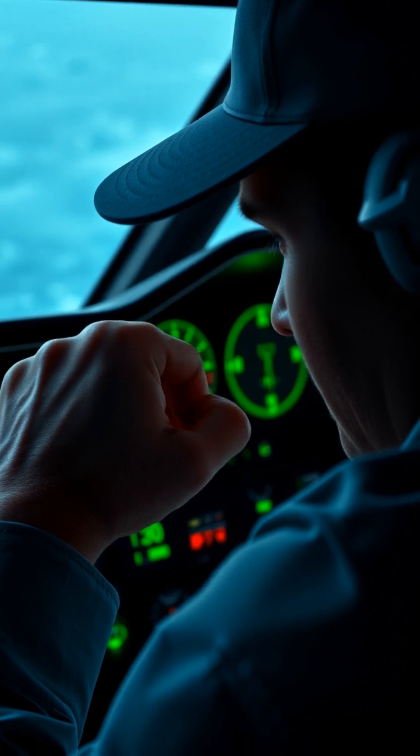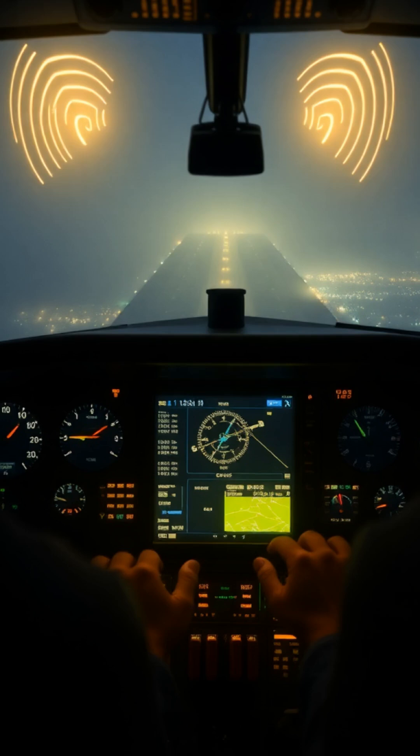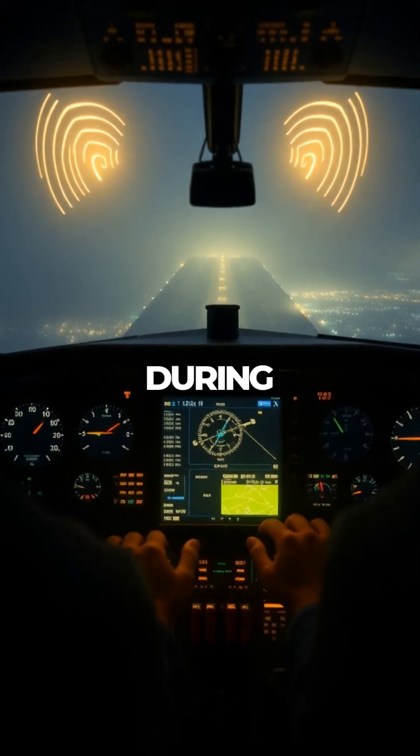That's where technology steps in, specifically the Instrument Landing System, or ILS. It's a ground-based radio system that guides aircraft during landing.